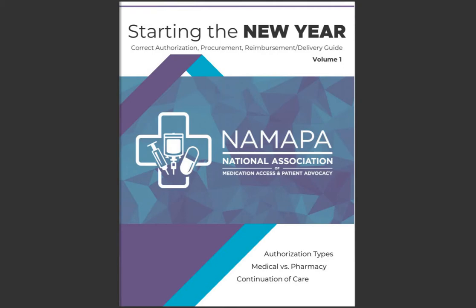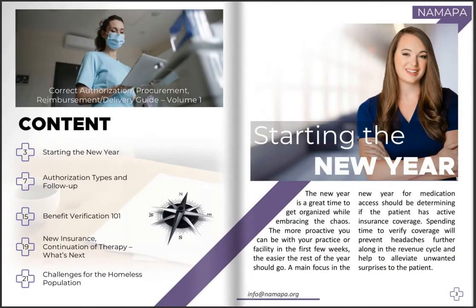Hey advocates, it's Elizabeth from NMAPA. Just wanted to let you guys know we are looking for content and speakers for upcoming webinars in our conference later this year. If you want to share your passion, share your reason why, or share a topic that you think would be valuable to advocates everywhere, please get in touch with us.